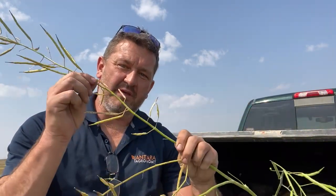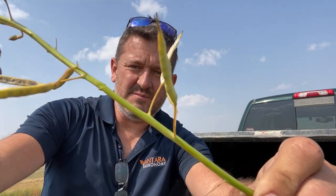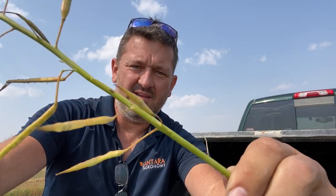Hey, Brunel Sabrin with Anteragronomy here with another video in our 30-day challenge. Now's the time of year where we can really start seeing verticillium stripe show up in canola. You'll notice stems that are green on one side, yellow on the other.